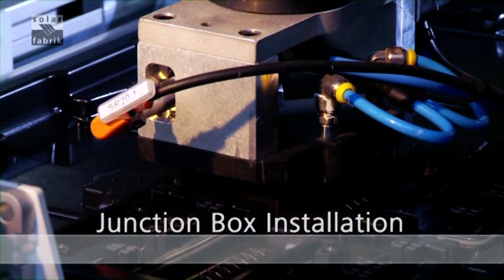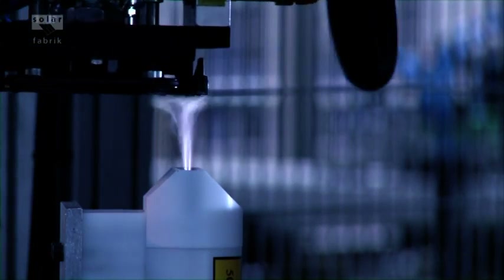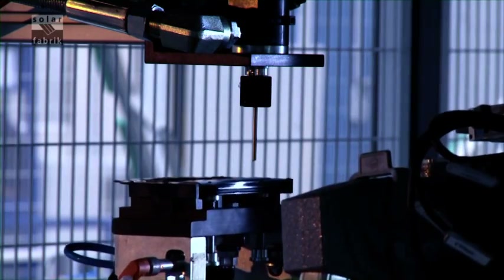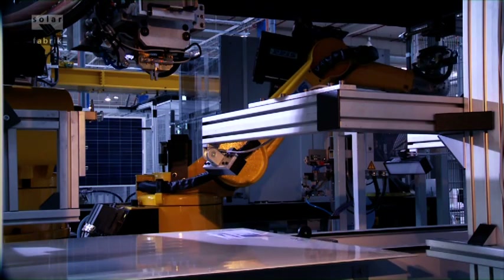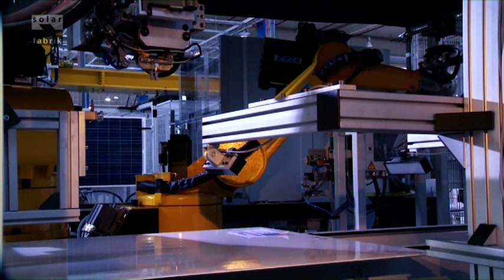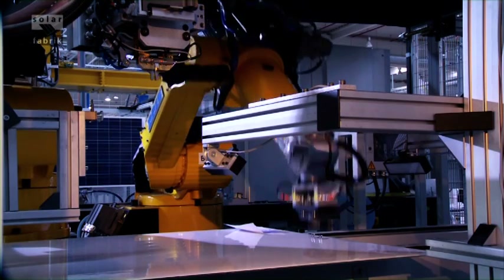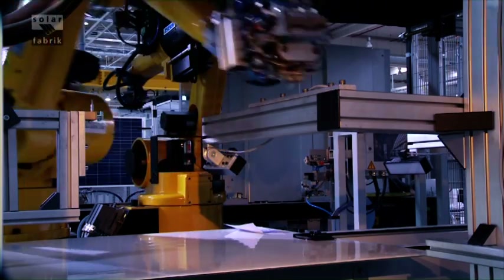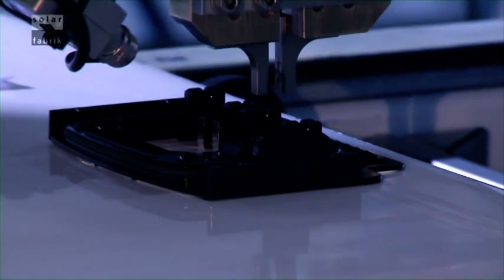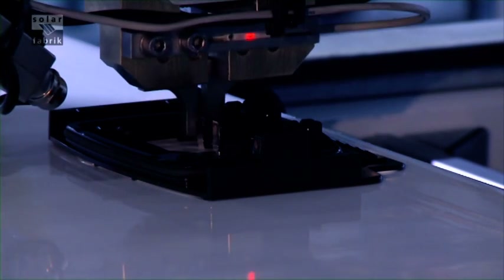The next station: attaching the junction box. With this new concept, only the base of the junction box is glued to the module. The electronics are located inside the cover, which is installed later. High-performance video cameras monitor the contacts for proper positioning. Especially innovative: the contacts are welded instead of soldered, helping create a permanently secure electrical connection.